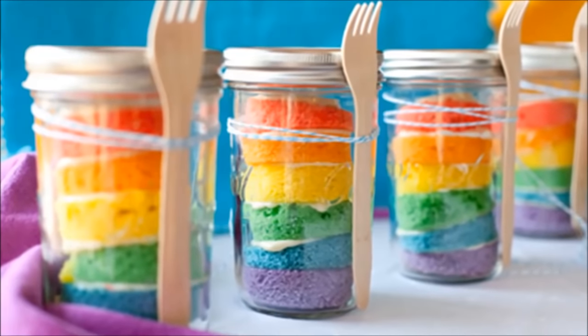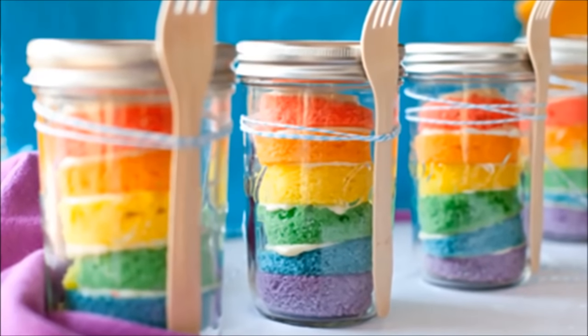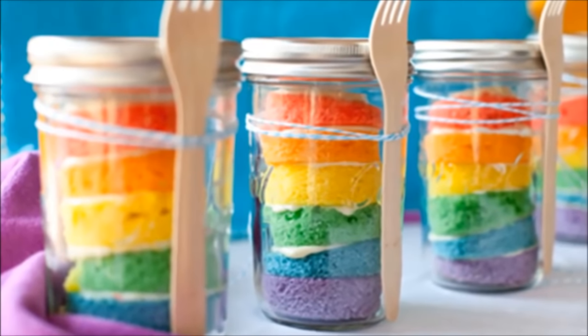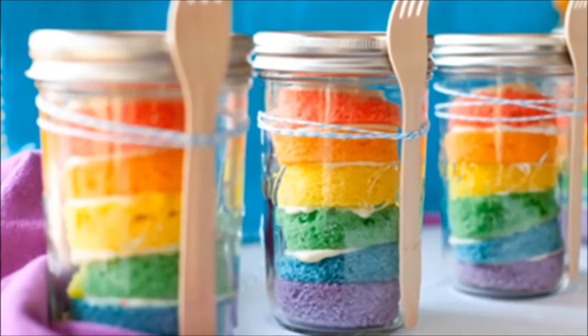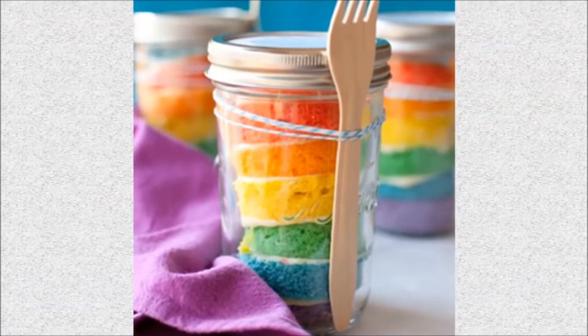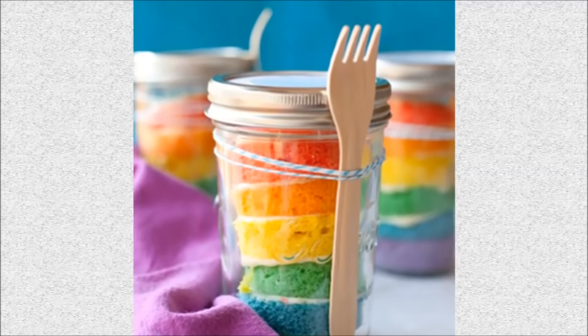Number 24: Rainbow cupcake in a jar. These rainbow cupcakes in a jar are what we call happiness in a jar. They're so cute and make the perfect thank-you gift for teachers or kids' parties. Carefully cut them and place them one on top of the other for a truly unique visual effect that everybody will love.